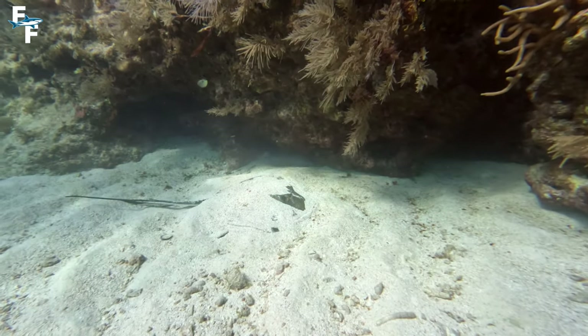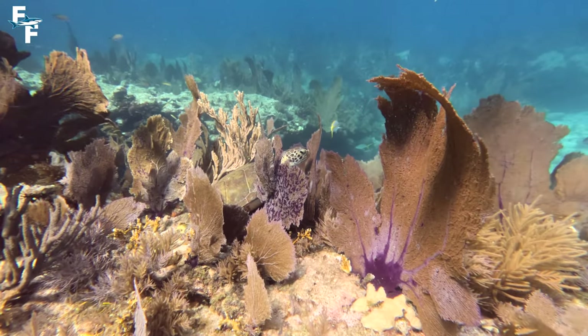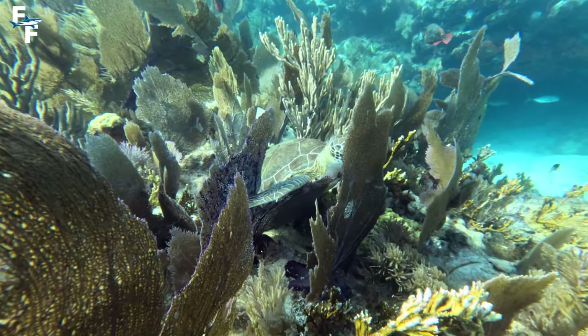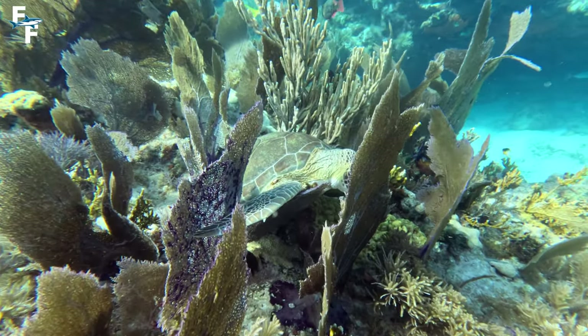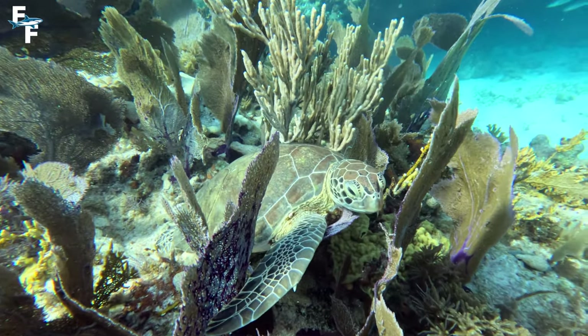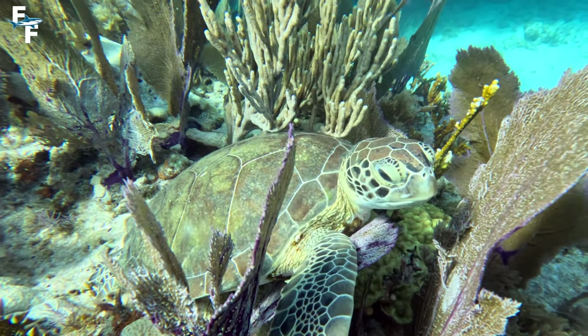Right after that I was able to spot something that no one else saw on the dive — this green sea turtle. I'm not sure how I was able to pick him up out of the corner of my eye, but I'm so glad that I did. I was able to get some really nice shots of him just hanging out on the reef. And he seemed to like me too — he didn't mind me stopping to film him for a few minutes.